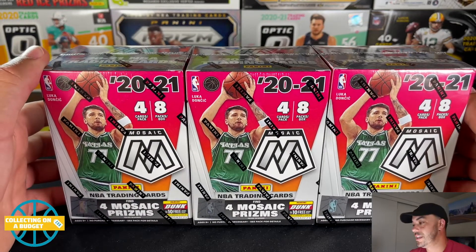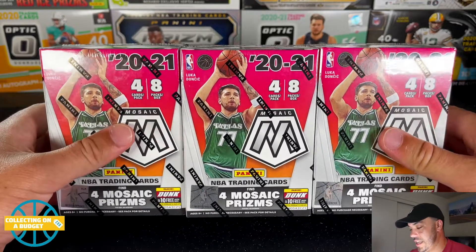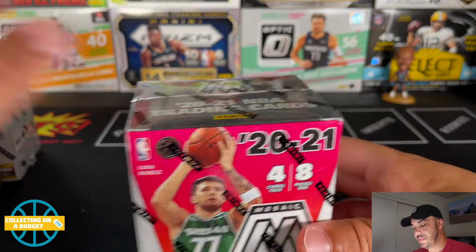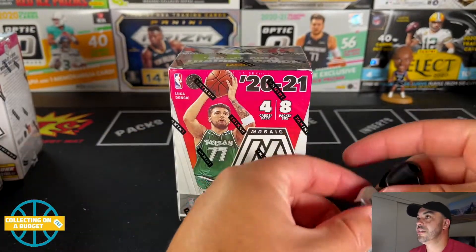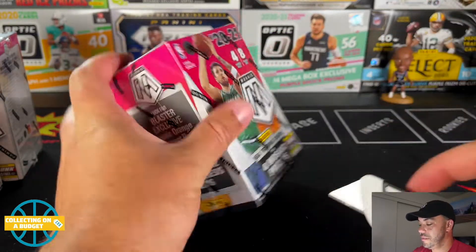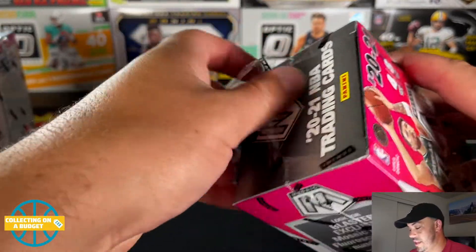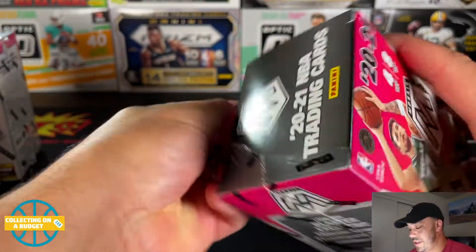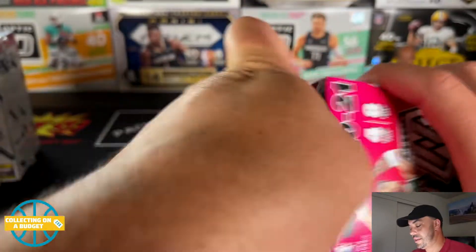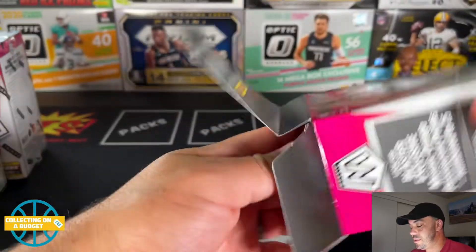We're looking for LaMelo Ball, Anthony Edwards, and Tyrese Haliburton — those rookies from this class — because this is last year's product. Not gonna explain too much; we've seen a good amount of this stuff. I've opened megas, blasters, and cellos of this before in the past. So let's just see if we can get anything cool out of these — a little throwback action here.